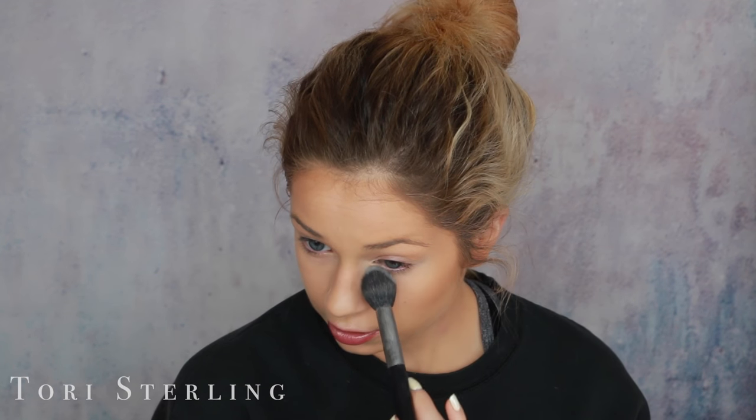For concealer, I take the Too Faced Born This Way Concealer in the shade Light — I really like that — but that's literally all the concealer I put on. I go really natural for this look and I think it's really gorgeous. I blend it in with my finger, and any leftover goes on the lid. Then to set, I just set underneath my eyes, on my eyelids, and anywhere else that kind of creases throughout the day. I use the RC no-color powder, taking this underneath the eyes.